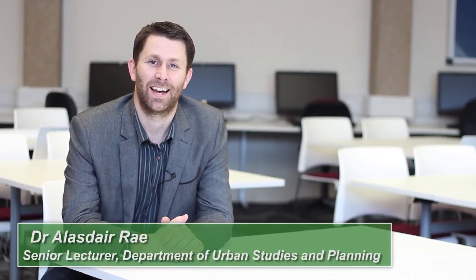I'm Alistair Ray and I am the Programme Director for the MSc in Applied GIS at the University of Sheffield.